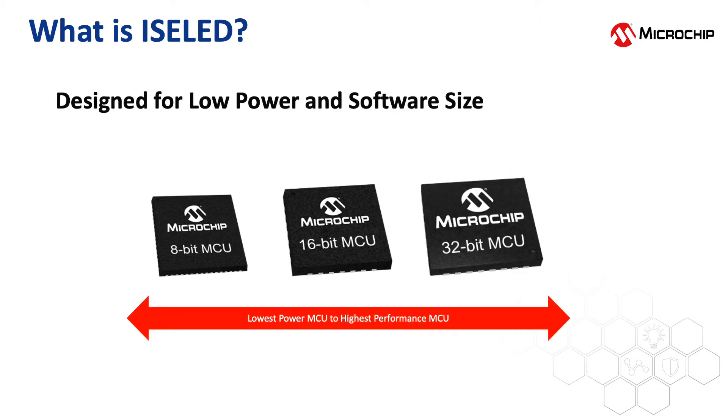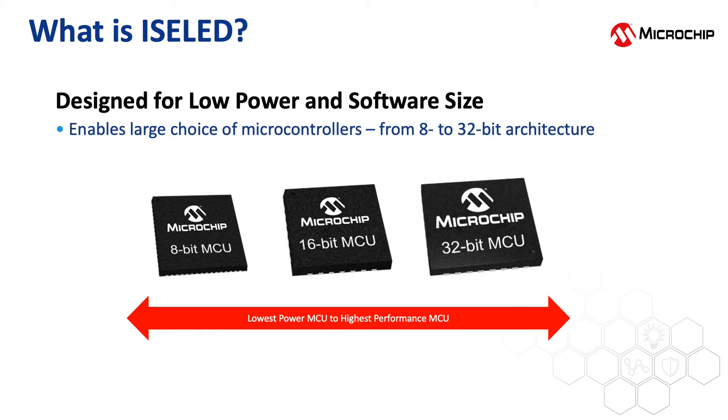ISOLED is designed with low power requirements, minimal software, and small flash sizes.